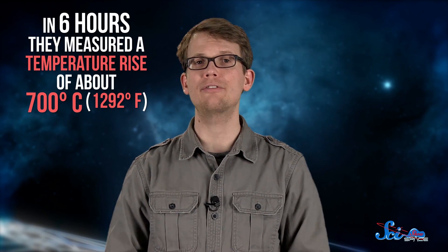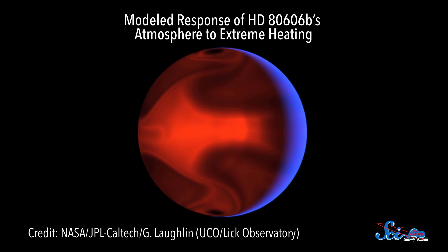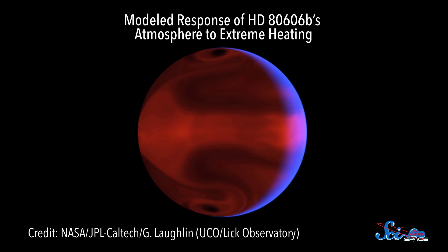Astrophysicists at the University of California, Santa Cruz realized this while studying the planet using the Spitzer Space Telescope. Over the course of six hours, they measured a temperature rise of about 700 degrees Celsius. Using a computer simulation, they discovered that the temperature difference between the front side of the planet facing the star and the back side facing away created a shockwave that could ripple around the planet and produce wind speeds of over 17,700 kilometers per hour.